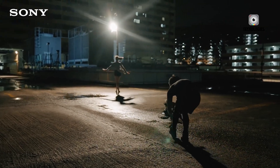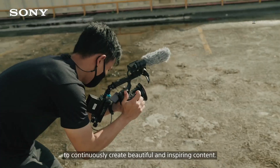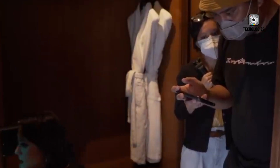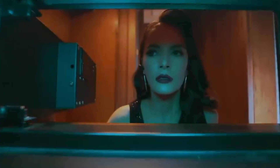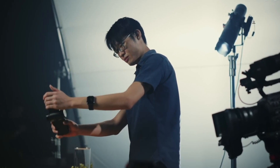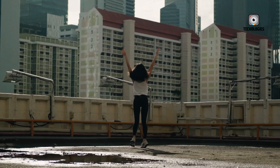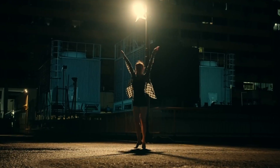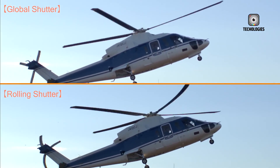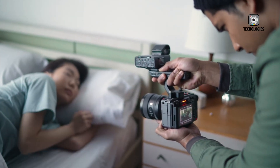That camera broke ground by blending cinema-quality performance into a compact mirrorless form factor. But nearly four years later, the world has changed dramatically. Competitors like Canon and Nikon have introduced bold, video-focused models like the Canon C50 and Nikon ZR, both designed to appeal to creators who need professional performance in smaller, more efficient packages. If the leaks prove true, the FX3 II could be Sony's decisive response — an effort to reclaim dominance in the hybrid cinema segment.